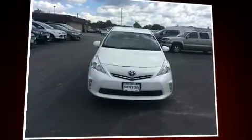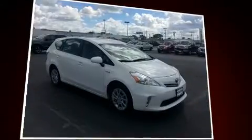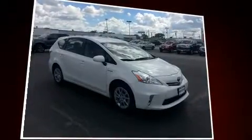Come test drive this 2013 Toyota Prius V. Smooth gear shifts are achieved thanks to the efficient four-cylinder engine, providing a spirited yet composed ride and drive.